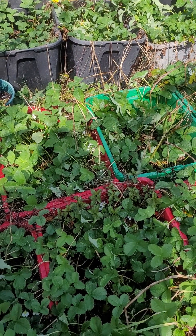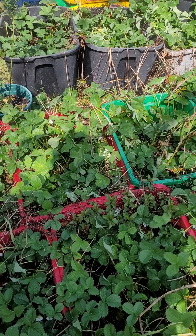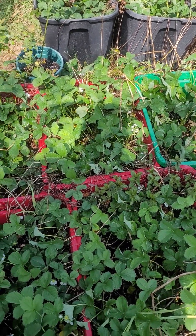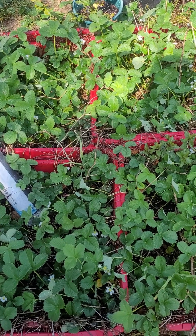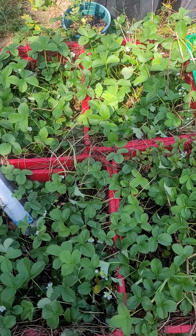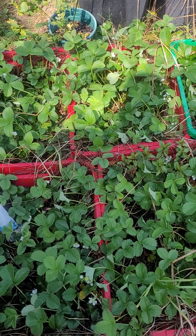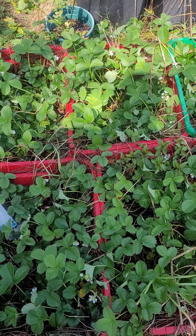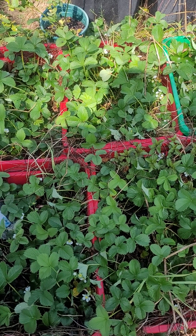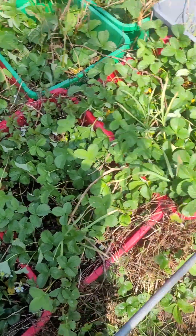I want to do a quick video on strawberries - it is strawberry season. These are all the white strawberries, the white pine berries. If you're looking for a really prolific strawberry that does really well and you don't need to do much to it, this is a great plant for you. I started off with nine plants that I put in one of these towers about three years ago.